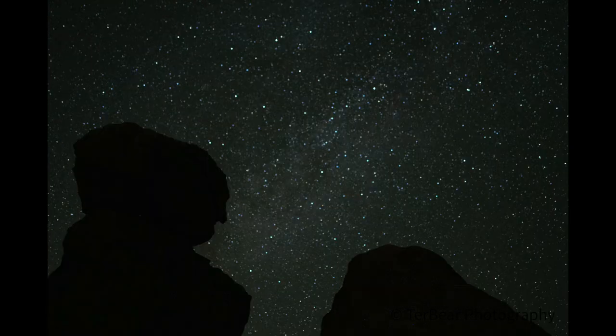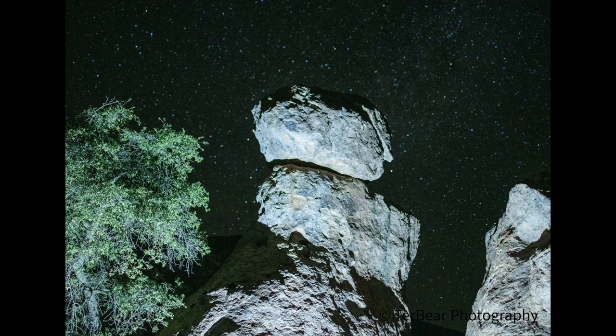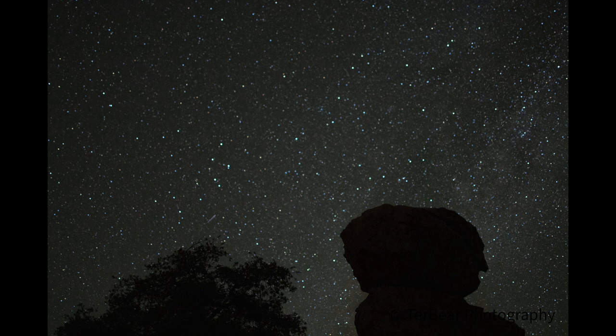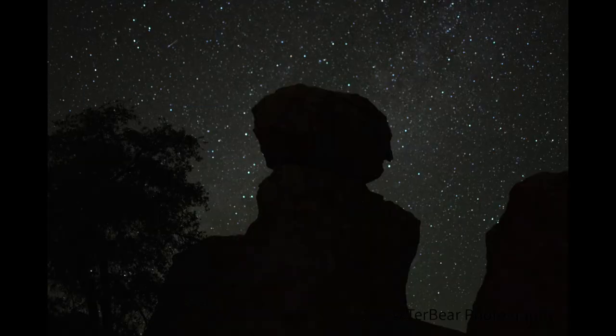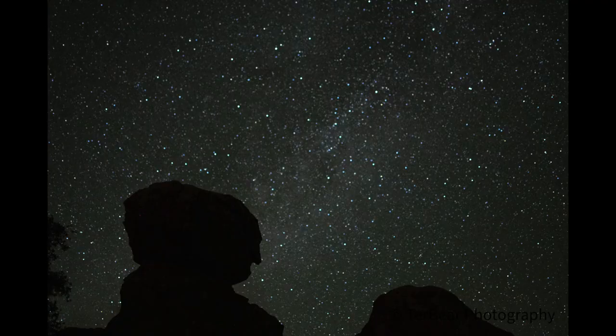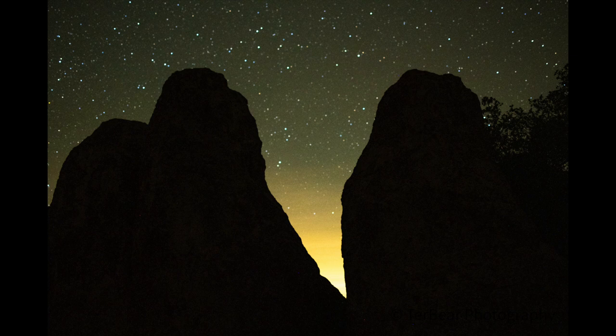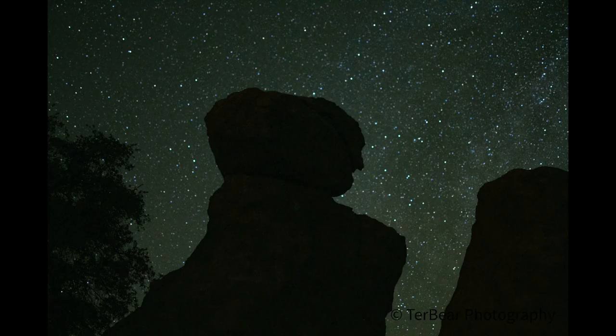Then some more night photography — I'm trying my hand at a couple of different things including what they call light painting, and that didn't work out so great. But again, I just want to say thank you so much for watching. I really appreciate it. Don't forget to give me a big thumbs up and leave a comment if you would be so kind. Thank you — happy trails from Maggie and myself, and hope to see you soon on the next one. Thank you.